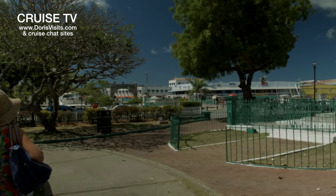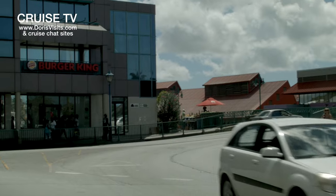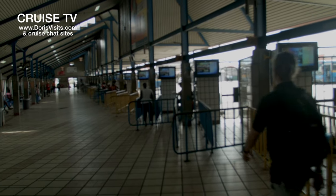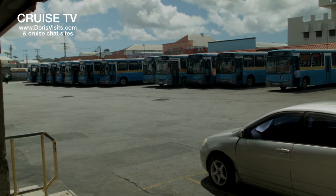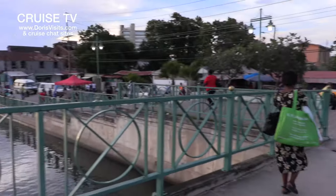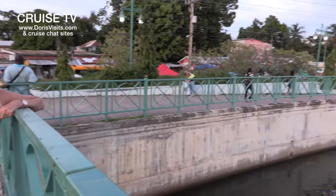The next bridge along is right by the Burger King, and if you look for that you can find the bus terminal. Behind me is the main bus terminal, and then behind that down by the river is a small bus terminal where you can get the small buses that just cost you two Barbadian dollars.